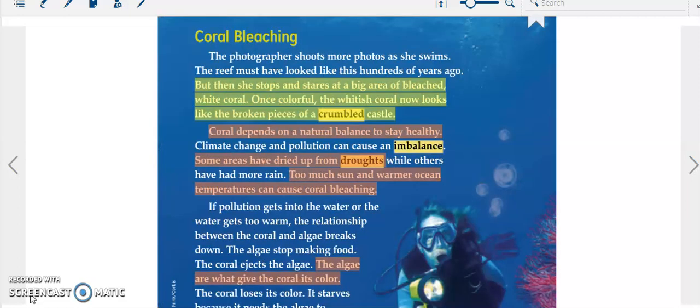The photographer shoots more photos as she swims. The reef must have looked like this hundreds of years ago. But then she stops and stares at a big area of bleached white coral. Once colorful, the whitish coral now looks like the broken pieces of a crumbled castle.